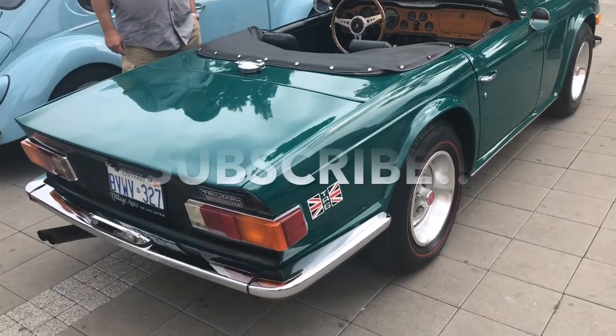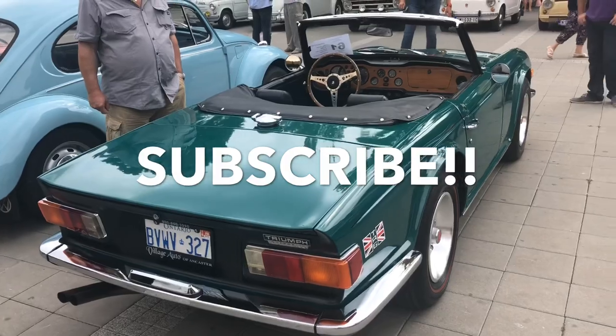Please do not forget to subscribe, and thank you very much for watching.